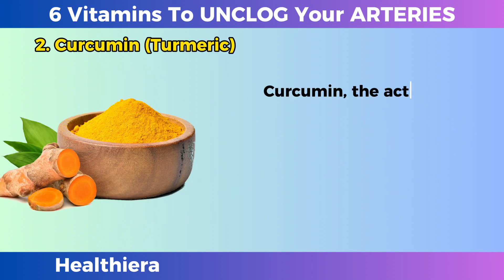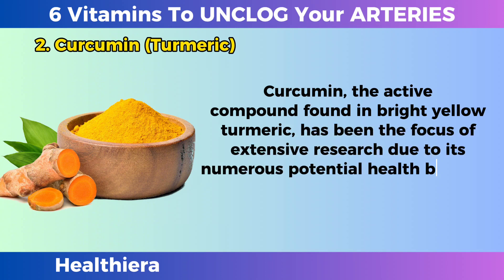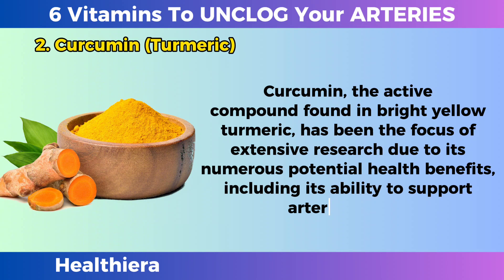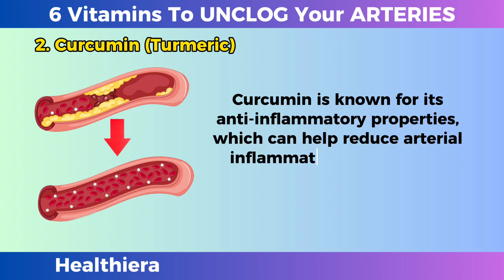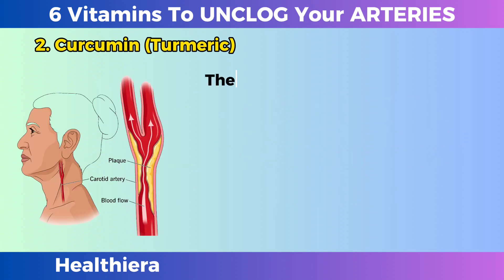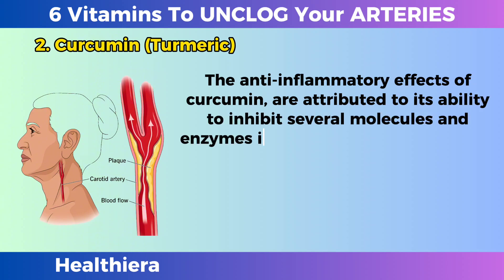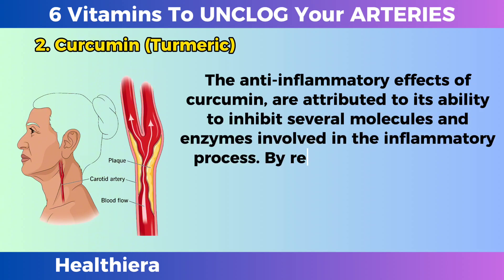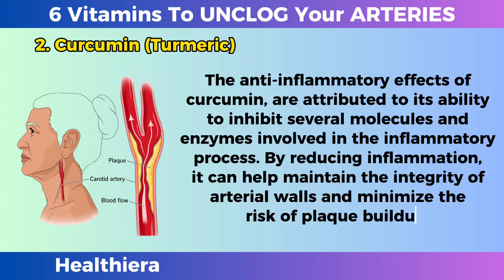Curcumin, the active compound found in bright yellow turmeric, has been the focus of extensive research due to its numerous potential health benefits, including its ability to support arterial health. Curcumin is known for its anti-inflammatory properties, which can help reduce arterial inflammation, a key factor in the development of atherosclerosis. The anti-inflammatory effects of curcumin are attributed to its ability to inhibit several molecules and enzymes involved in the inflammatory process.